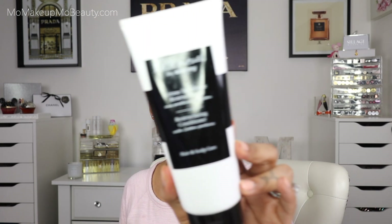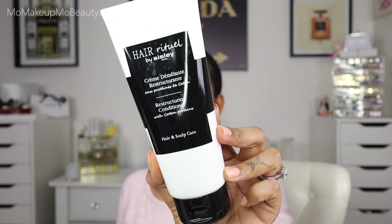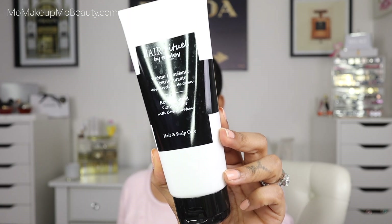My hair has been looking so good, so healthy, so shiny. It feels so soft and nourished. I definitely know that this is what's helping me, along with a good balanced diet as well. And then I also picked up the Restructuring Conditioner — this one has the cotton proteins. Cicely? Yes.